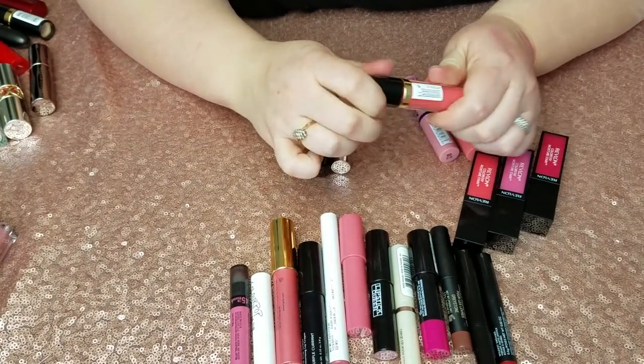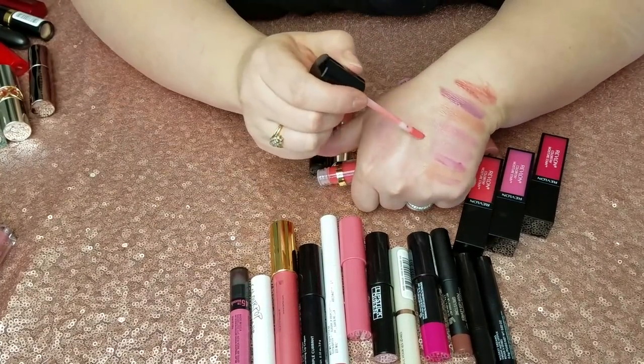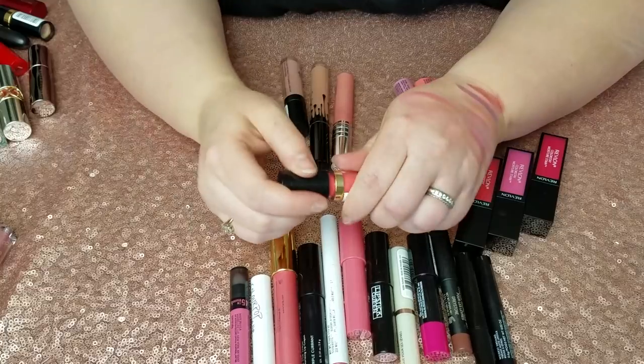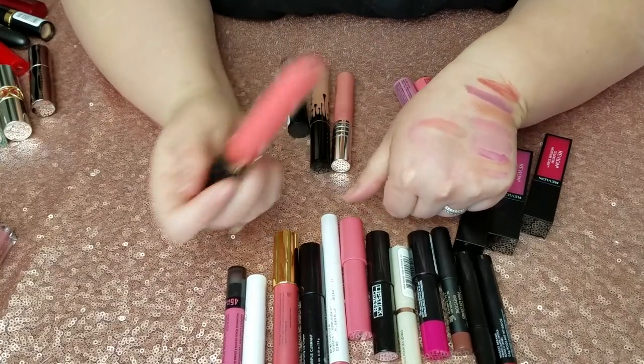Moving right along — I have this Revlon Super Lustrous Lip Gloss in Solar Coral. I used to have several of these and I like them, they're just fine. But sometimes your makeup tastes just change and you just don't like certain things anymore, and pigmented type glosses like this are just not my thing anymore, so it's going.